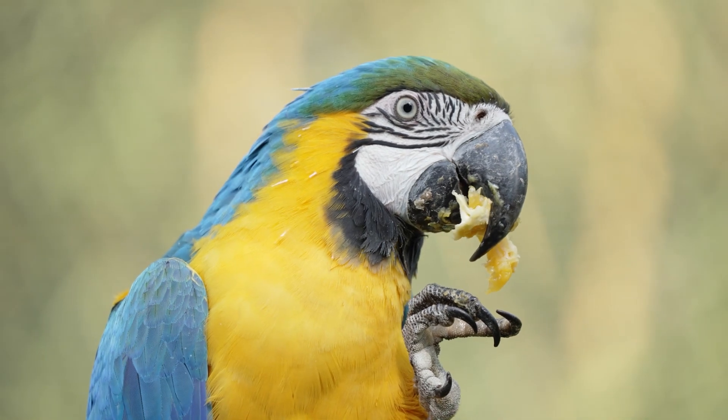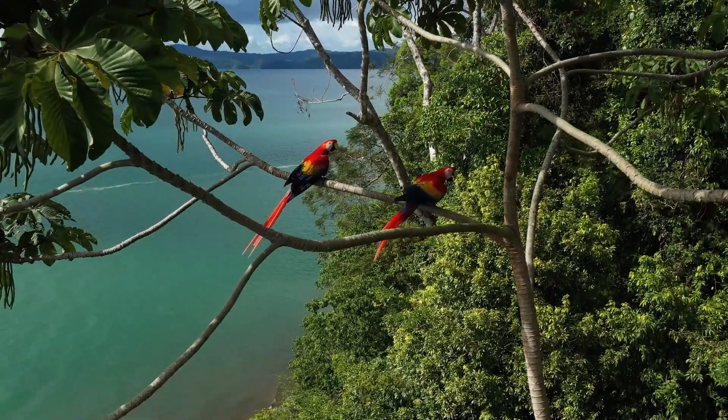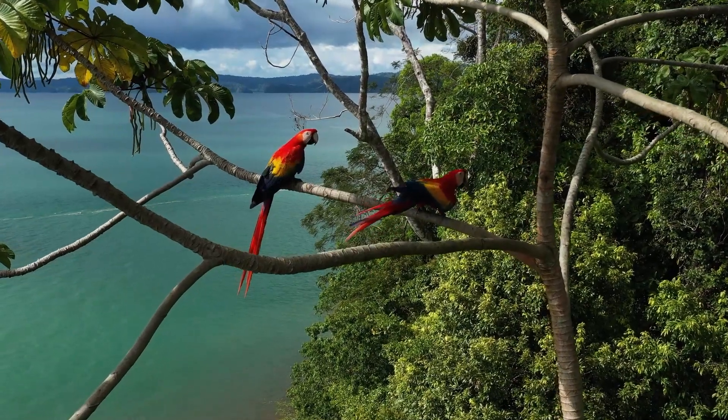This makes it easy for them to grip onto things, like how you would hold onto a swing at the playground. And guess what? In addition to eating, parrots use their beaks as an extra hand to climb and play. Parrots are like nature's acrobats, using their feet and beaks to explore their colorful world in the trees.